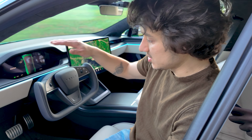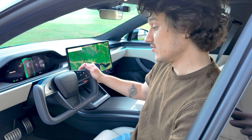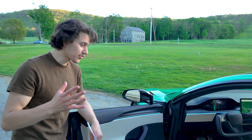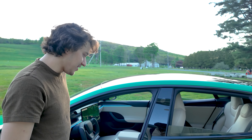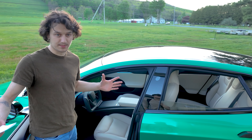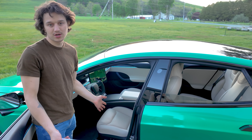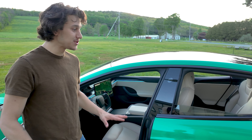Another thing I love is the yoke. I thought I might not like it, but I've grown to really, really love it because it gives the interior a bigger look. The ventilated seats are also something I absolutely love — I just could not go without them. It's great that Tesla is upgrading the seats across the board, and I'm glad the Cybertruck has that too.